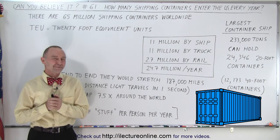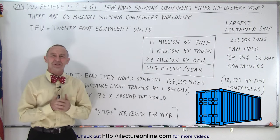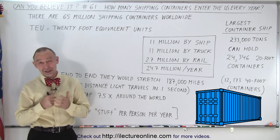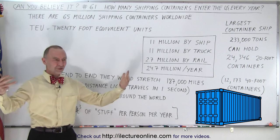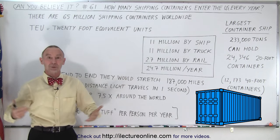Welcome to my lecture online. My wife keeps telling me that not everybody is interested in these kind of things — why are we making videos on this? Although I think they're pretty interesting. What I tend to do sometimes is wonder: how many shipping containers enter the United States every single year, filled with goods from all over the world?